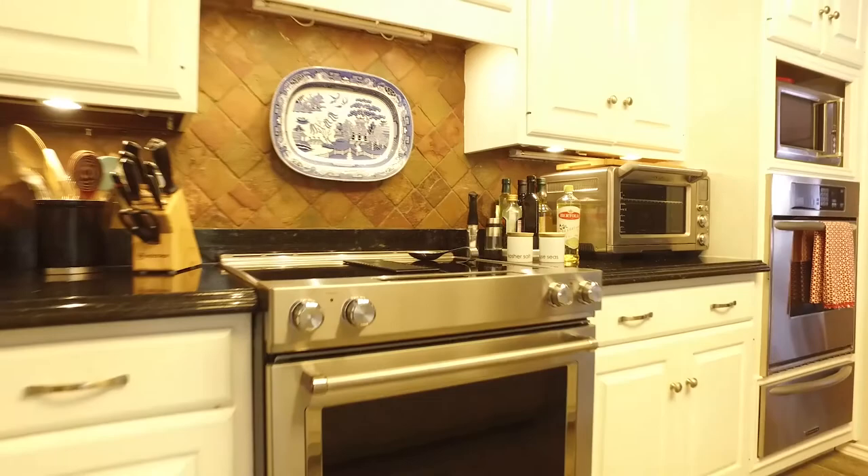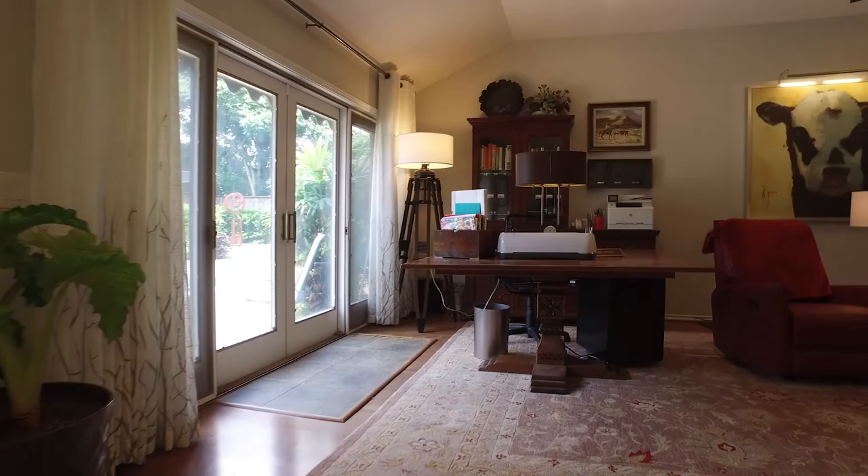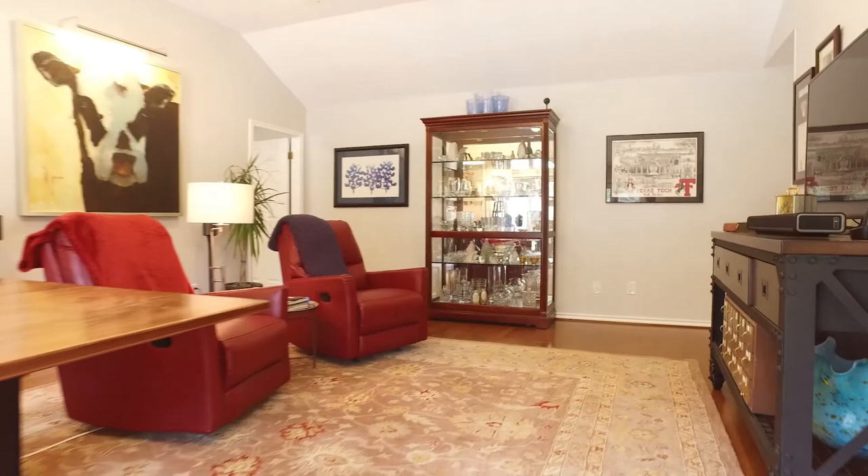Look at this large updated kitchen with granite countertops and an abundant amount of cabinets. It adjoins the huge family room with so much natural light and beautiful views. You'll absolutely fall in love with the floor plan of this home.